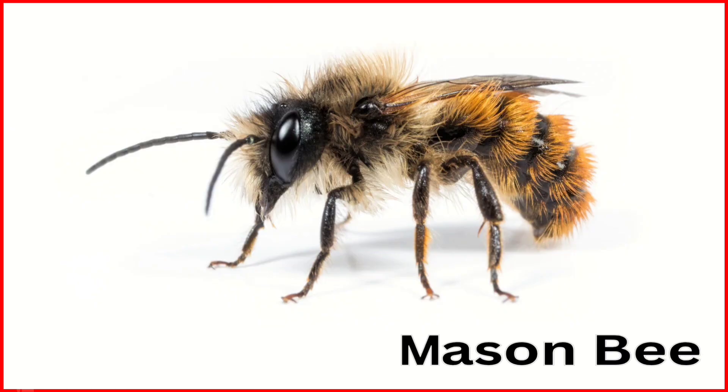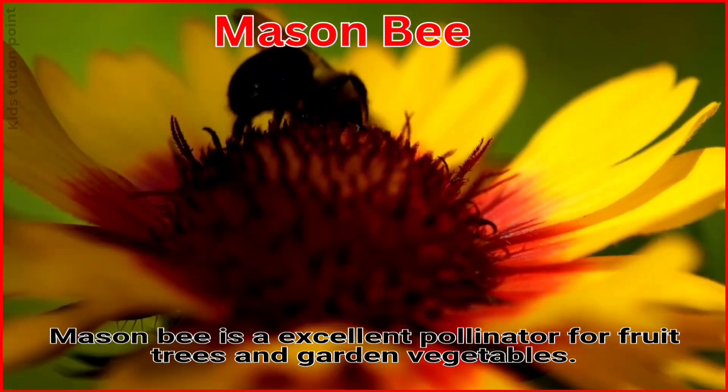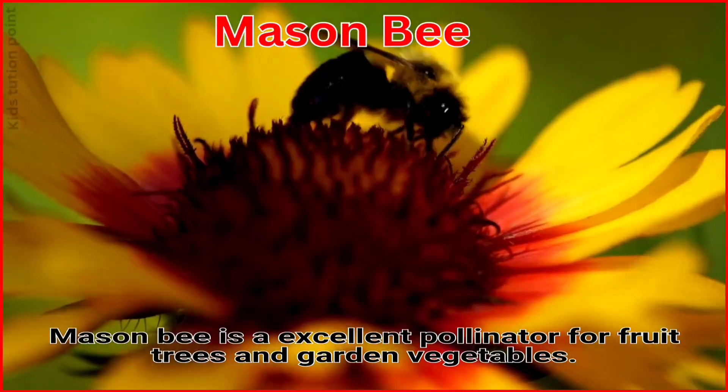Mason Bee. The Mason Bee is an excellent pollinator for fruit trees and garden vegetables.